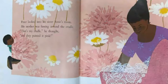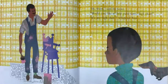Peter looked into his sister Susie's room. His mother was fussing around the cradle. "That's my cradle," he thought. "And they painted it pink." His father said, "Hi Peter, would you like to help paint sister's high chair?" "It's my high chair," whispered Peter. He saw his crib and muttered, "My crib is painted pink too."